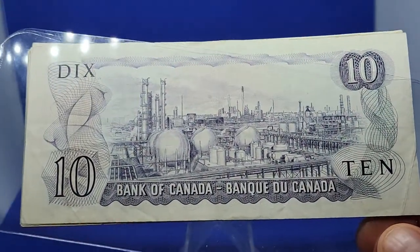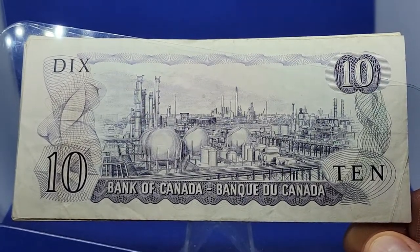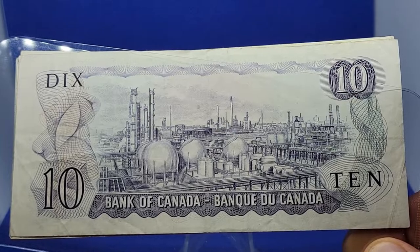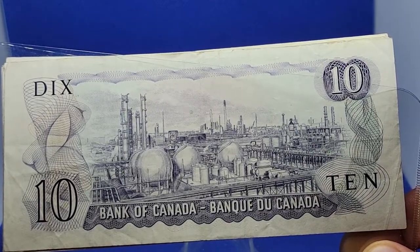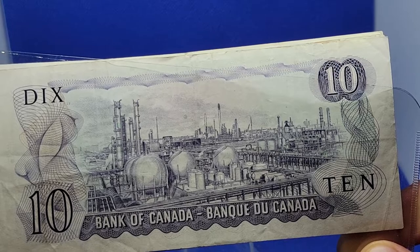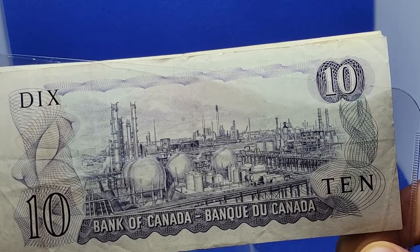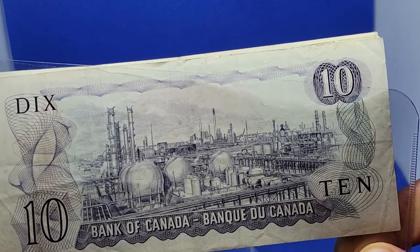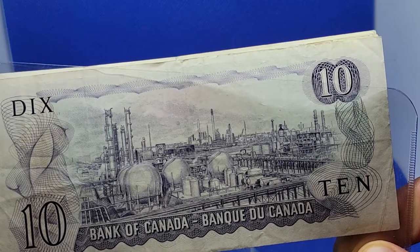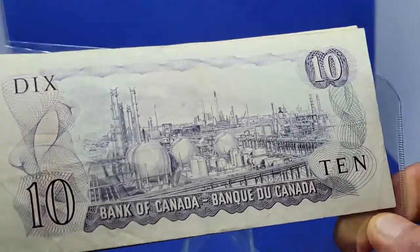I'll turn it around here and try to get the best lighting as I possibly can. The back features the Polymer Corporation in Sarnia, Ontario. The image was engraved by Delarue, based on a photograph by George Hunter. A bank memo states that the polymer plant was chosen because, unlike most industries, carried on in buildings of massive simplicity, it provided detail ideally suited to engraving, and as a profitable and innovative crown corporation had achieved a worldwide reputation.